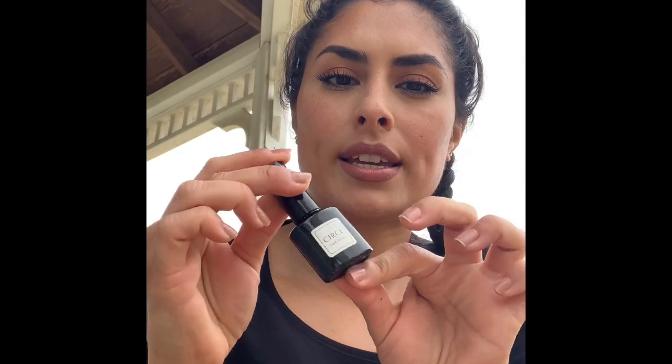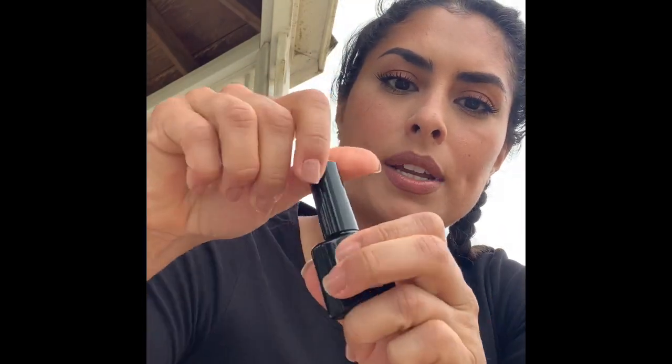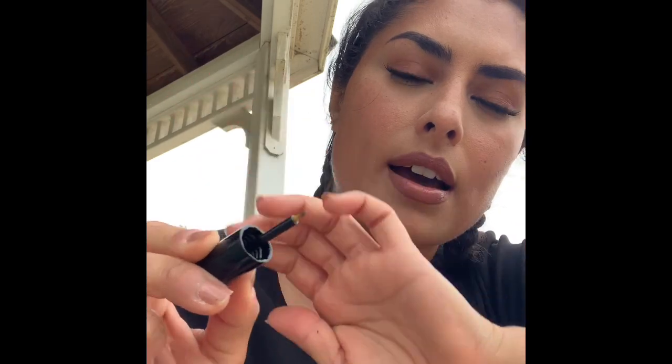So this is the lash serum. You want to gently shake it. I just kind of gently shake it like this. And then when I open it, you just want to be really careful. I just take it, tap it out a little bit. The applicator is very tiny. And then I like working it along the lash line — just the lash line, only on the top lashes.